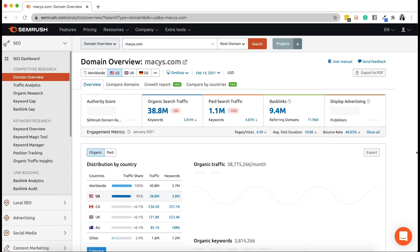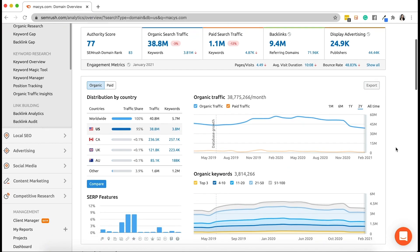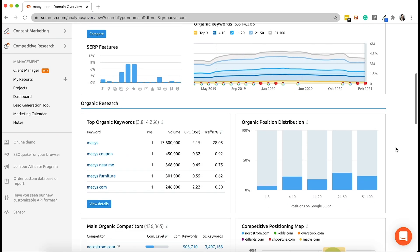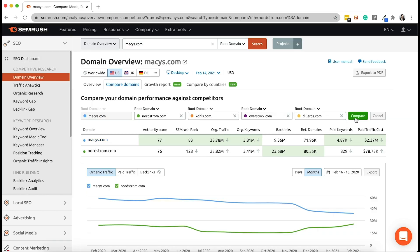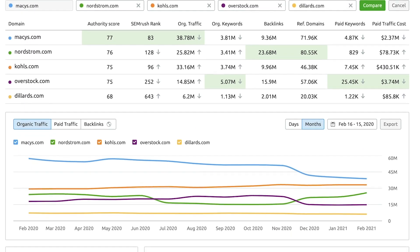Start with domain overview, where you get a high-level look at traffic over time, including a breakdown of organic versus paid traffic, as well as what keywords are performing. You can look at up to five competing domains and compare your site's performance. And if you don't have any competitors in mind, don't worry — the tool will automatically suggest some.